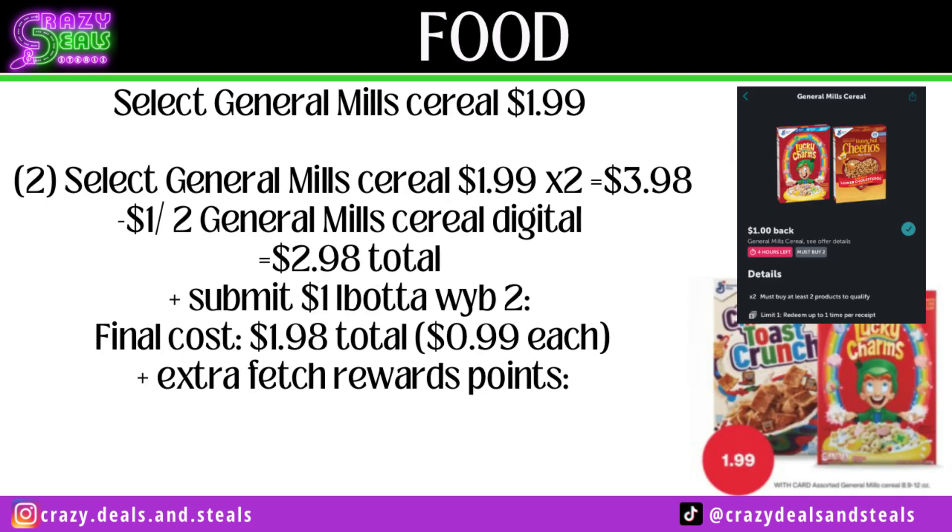Select General Mills cereal is going to be on sale for $1.99. Grab two, we're at $3.98. Use a $1 off two digital coupon, down to $2.98. We do have a $1 back on two on Ibotta — mine is expiring Friday but these offers reset, so hopefully it resets by Sunday. If it does, we're down to $1.98, or $0.99 per box. I also have extra bonus point offers on Fetch Rewards that could make mine completely free if I buy two more boxes.